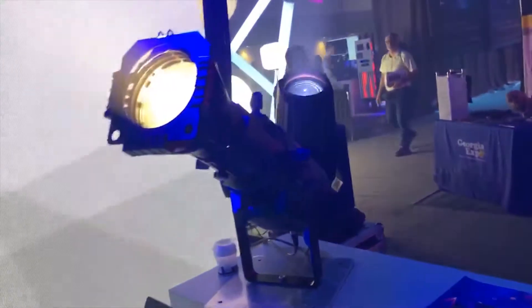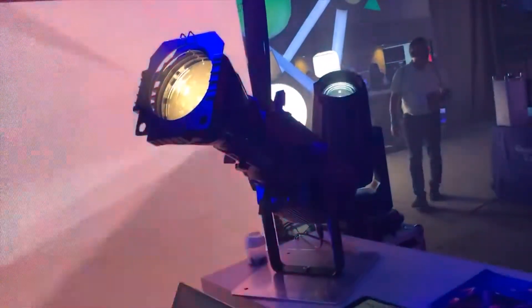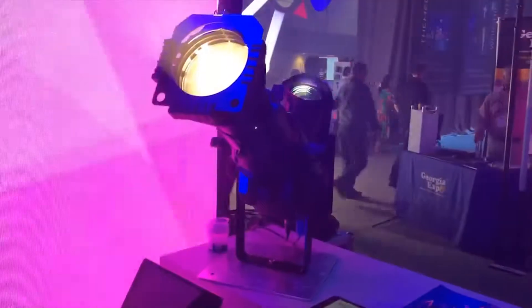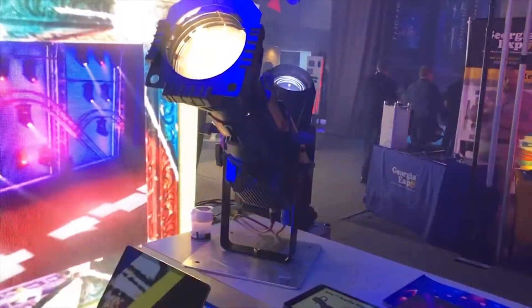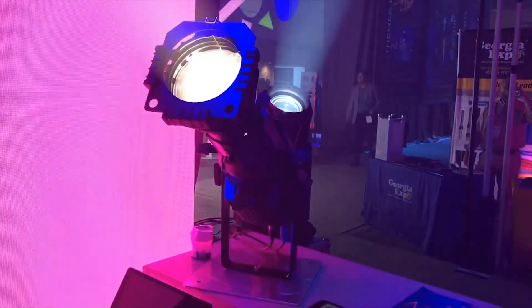This is the Aria Profile. This is the warm white version of the fixture — it also comes in RGBW. It's 200 watts, warm white, 3200 Kelvin. It's got an extremely high — actually 98 CRI.